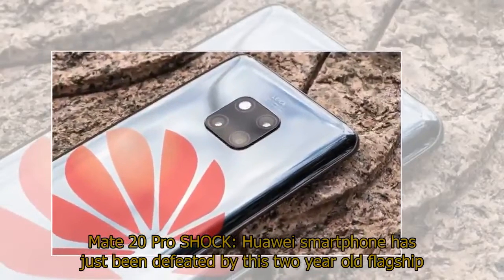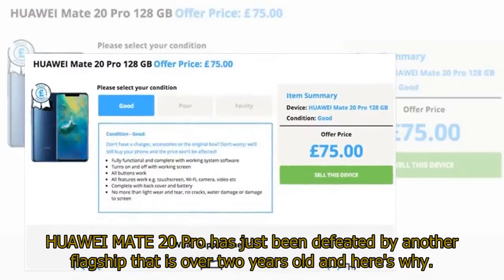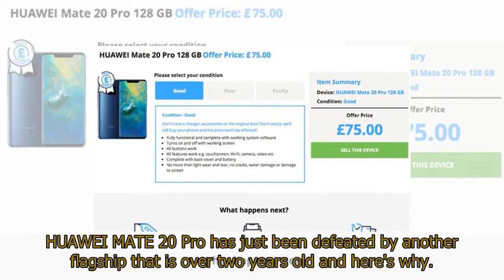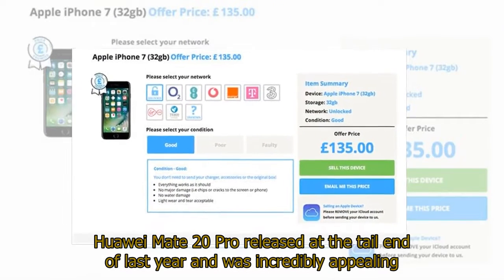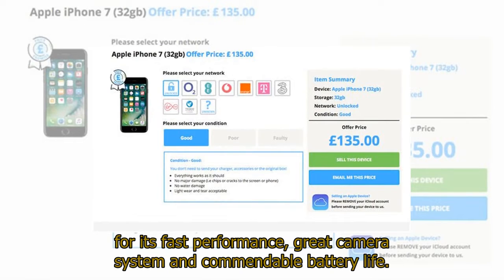Huawei Mate 20 Pro shock: Huawei's smartphone has just been defeated by a two-year-old flagship. The Huawei Mate 20 Pro, released at the tail end of last year, was incredibly appealing for its fast performance, great camera system, and commendable battery life.